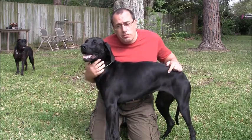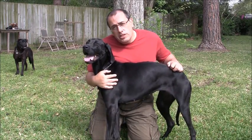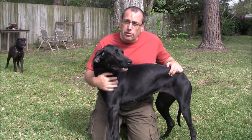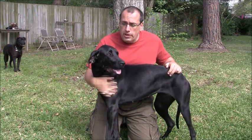In this adoption video for Valentina, I'm going to tell you a little bit about her and show you a temperament assessment to show you just how sweet, gentle, and stable this girl is. We're going to show her walking on leash and interacting with other dogs, and we'll talk with Valentina's foster home.